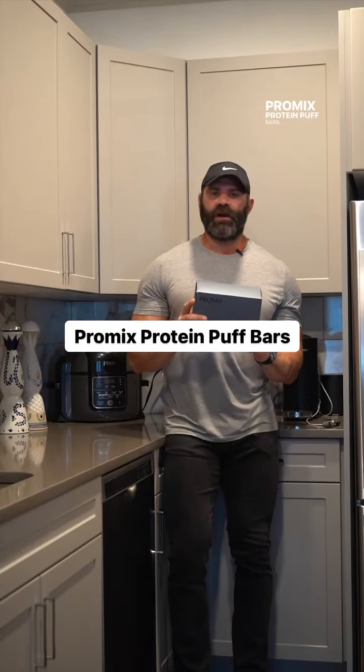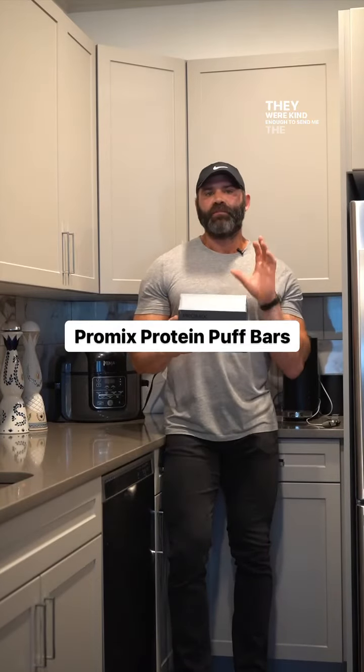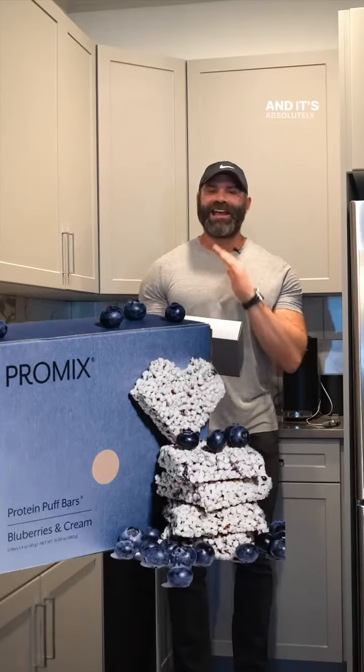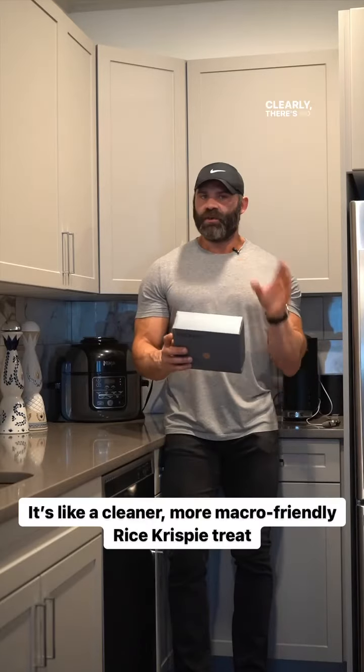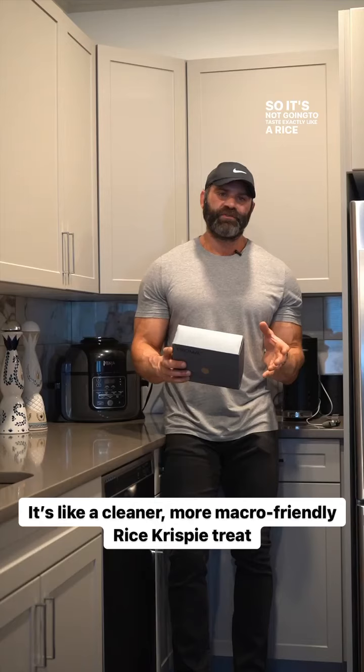Promix Protein Puff Bars. They were kind enough to send me the blueberries and cream and it's absolutely banging. I loved these. It's very similar to a Rice Krispie. Clearly there's no artificial ingredients in their products so it's not going to taste exactly like a Rice Krispie, but I found them to be completely delicious.